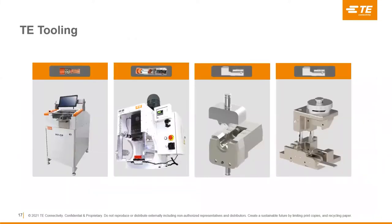Understanding these challenges, the best way to work through them is to have quality equipment. TE offers a variety of tooling options to cover most of what you'll find with high voltage assemblies, from cable prep all the way to ferrule crimping.